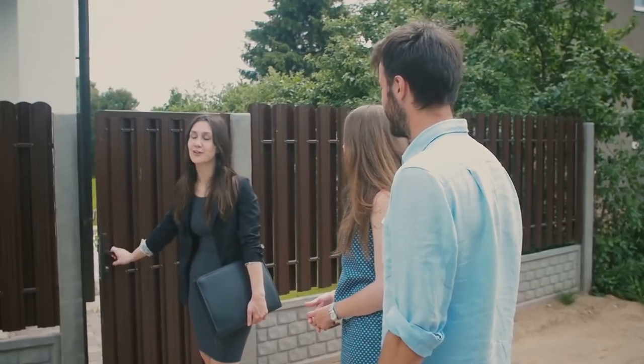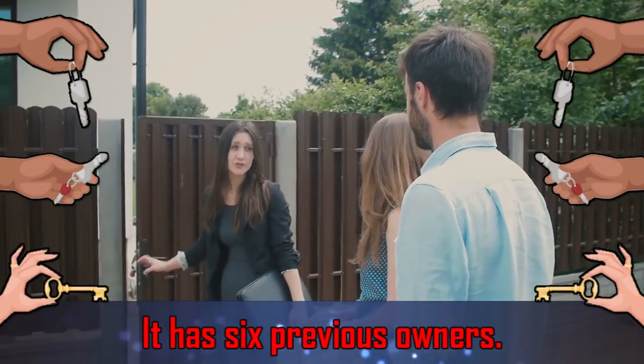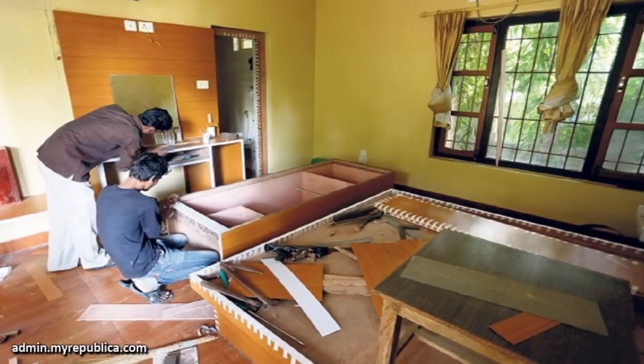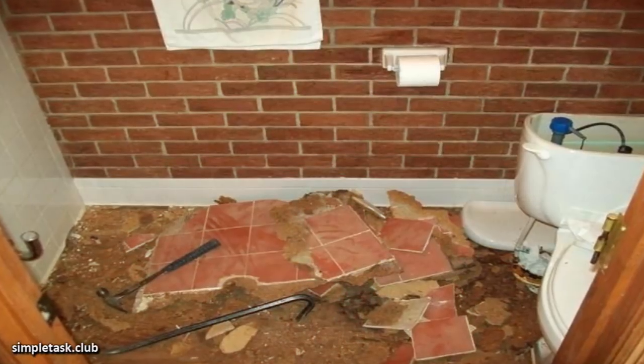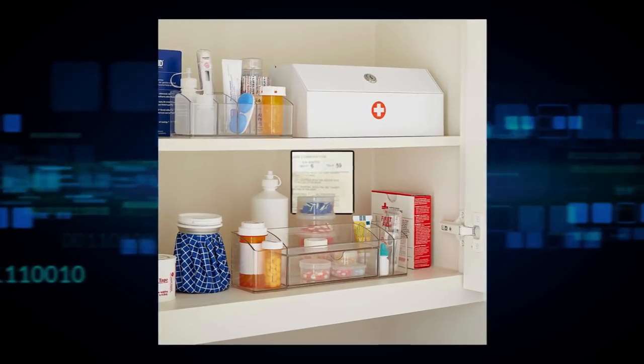When the couple bought the house, they were told that it had six previous owners. After buying the home, they decided to make some upgrades one room at a time. When they were working in the bathroom, they found a code in the medicine cabinet. They didn't know what it was for, so they decided to hold onto it.